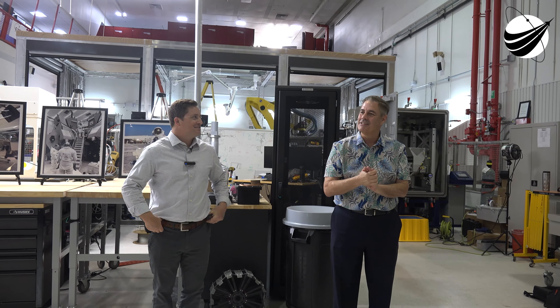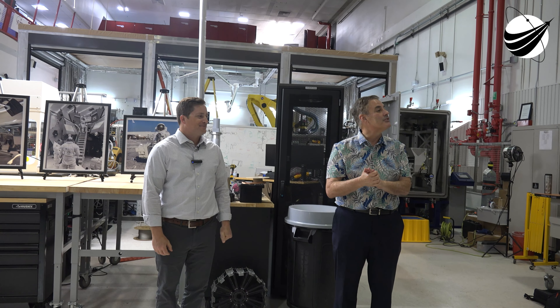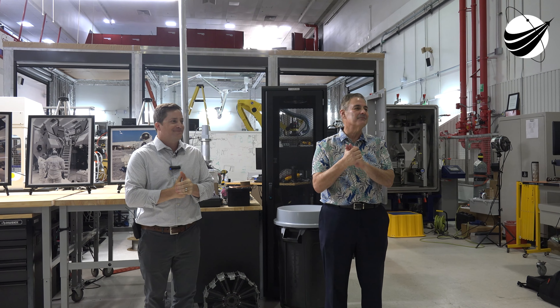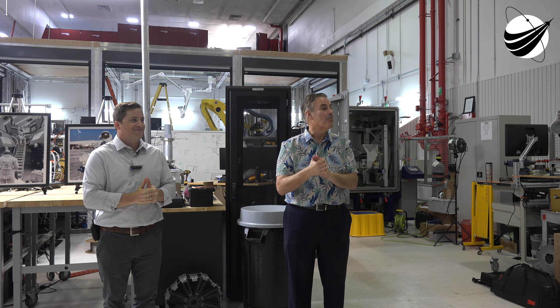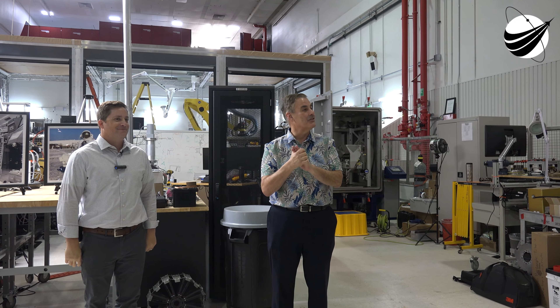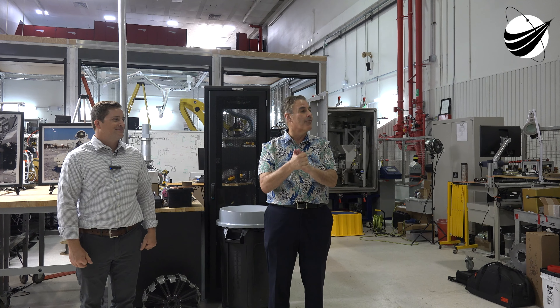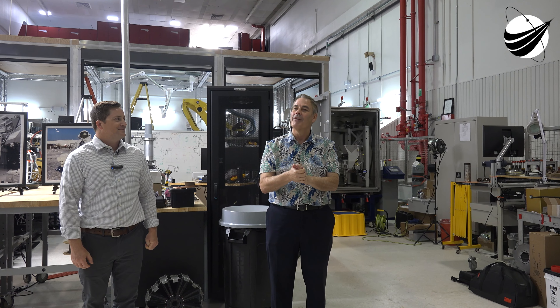Welcome to our 60th anniversary celebration here at the Space Center. My name is Greg Clements, Chief of the Exploration Systems and Development Office. I have the privilege of supervising a phenomenal group of innovators — many of them work in this very lab, the Granular Mechanics and Regolith Operations Lab.